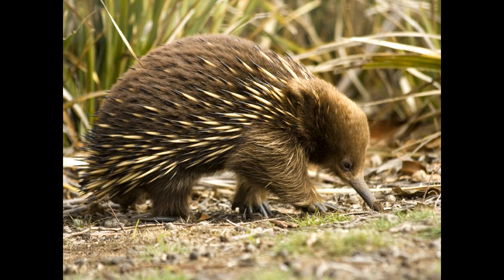For the first two weeks, the baby is blind and hairless. A baby echidna is called a puggle. Unlike other mammals, echidnas do not have nipples. Instead, the mother feeds her baby with milk that comes from milk patches on her stomach.